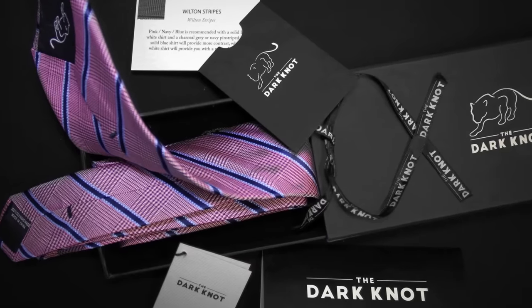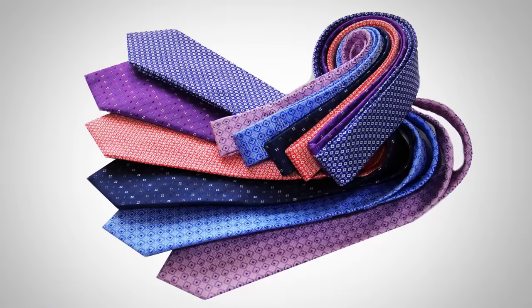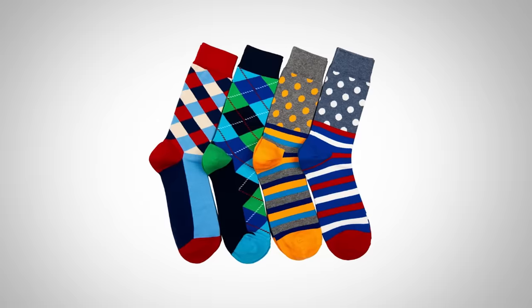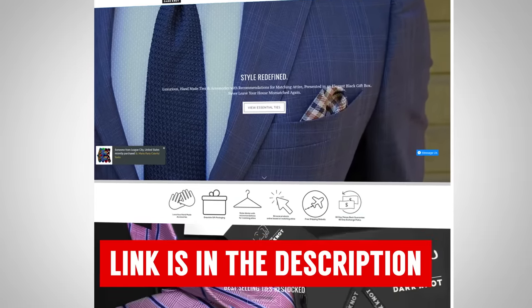The Dark Knot does something I haven't seen any other company do — they provide advice with the items you buy on how to wear them. If you buy this silk striped woven necktie, they include a card showing you exactly how to match it. Their wide range of accessories includes silk ties, knitted ties, silk and linen pocket squares, leather bracelets, beaded bracelets, cufflinks, socks, tie bars, lapel flowers, scarves, and money clips. Free global shipping, a 30-day money-back guarantee, and a 60-day exchange policy. I'm linking to The Dark Knot in the description with the best discount code you'll find — great discount, but it won't be around forever.